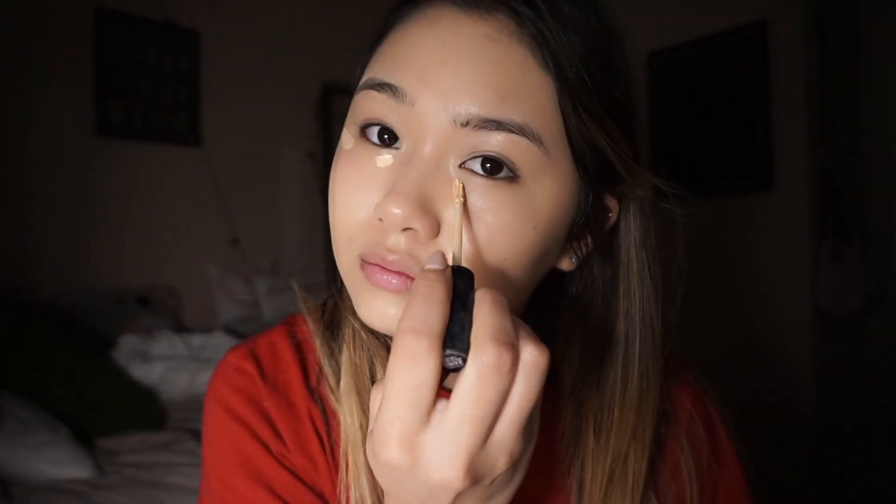I'm going to be using the NYX concealer. I like to put it under my eyes and give myself kind of like a fox eye look. I put it under my nose, my chin, and then on my forehead. Then I blend it all out with a beauty blender.